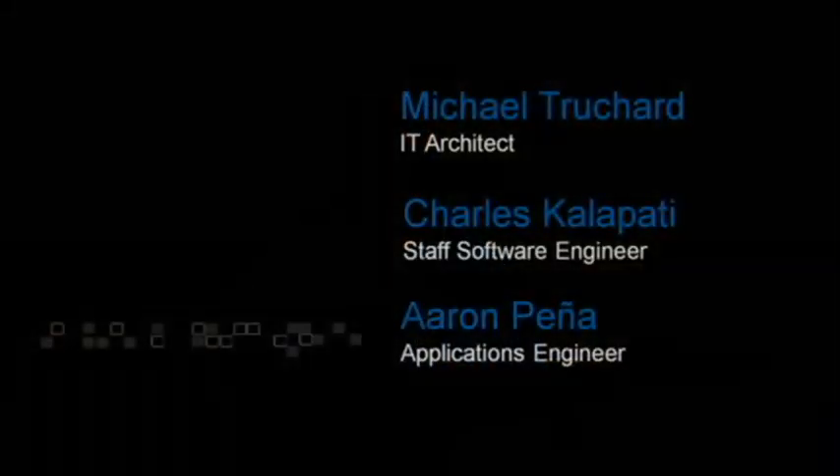I forgot to point out the background had some animated clouds, but that's not what we mean by cloud. We have a lot more ideas for cloud technology. In fact, we even have some ideas on how you can leverage FPGAs with the cloud. So to tell us a little more about that, I'd like to introduce Michael Truchard, Charles Kalapati, and Aaron Pena.